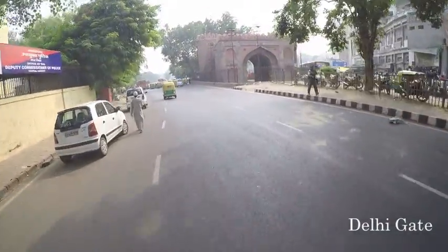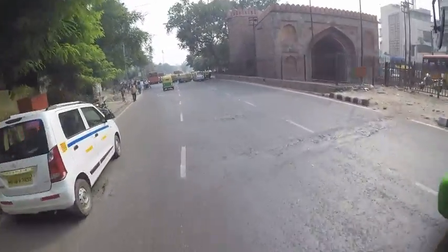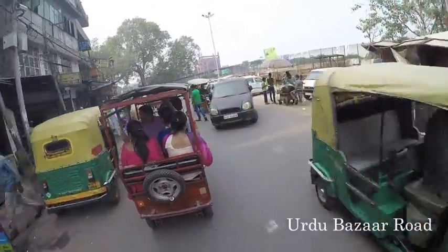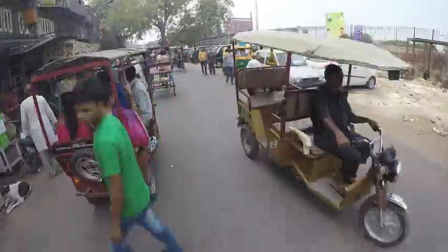One of the gates to unseen heritage. A nice view of the Jama Masjid as you enter Old Delhi.